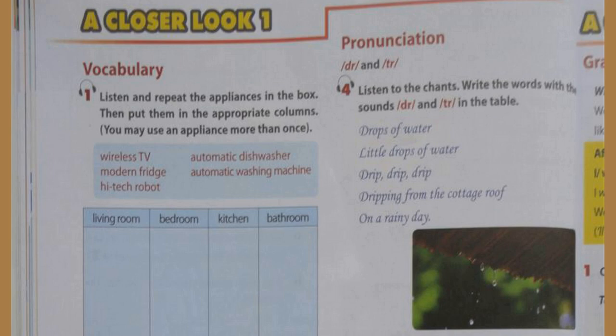Unit 10, page 40, A Closer Look 1, Activity 4: Listen to the chants. Write the words with the sounds 'dr' and 'tr' in the table.